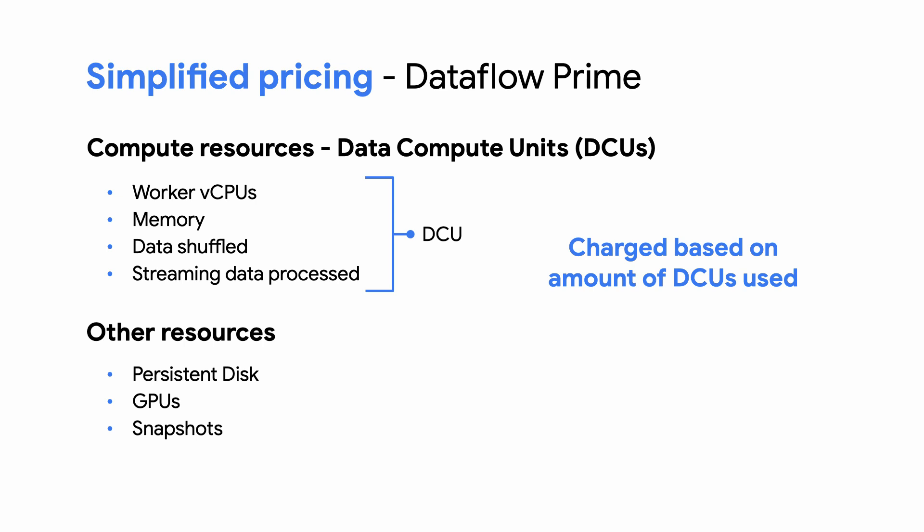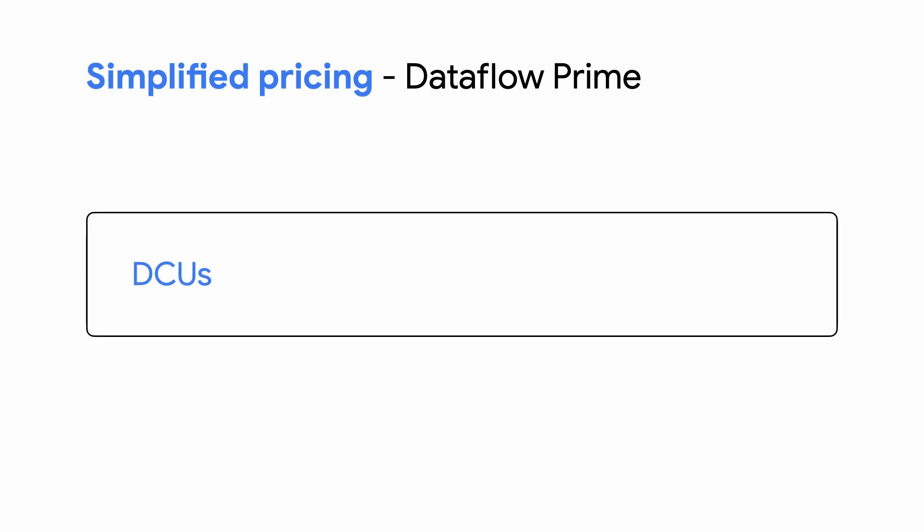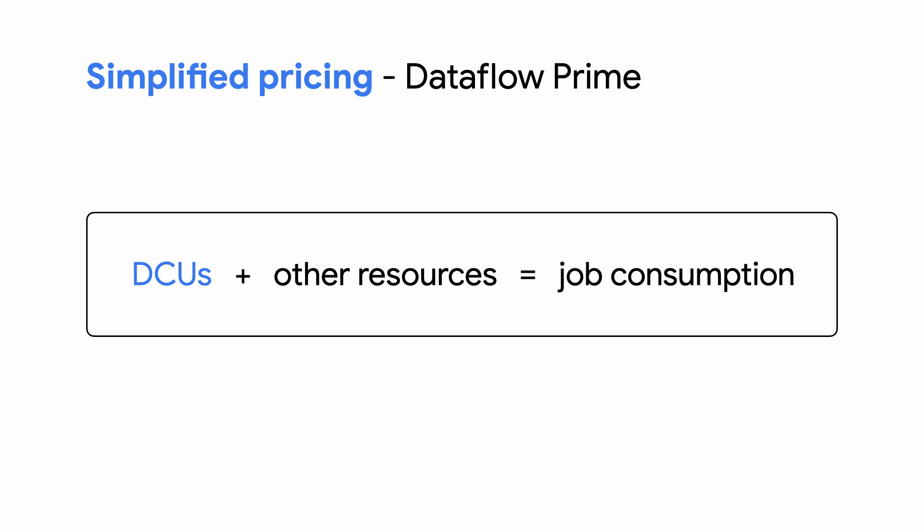DCUs are a metric that tracks the amount of compute resources used by your job. One DCU is comparable to the compute resources used by a Dataflow job that runs for one hour using one worker with one vCPU and four gigabytes of memory. This is much easier to understand, calculate, track, and predict. When you're wondering how many resources your job will consume, you now only have to consider DCUs and other resources, versus the several resources you had to consider before. Of course, the higher the number of compute resources your job uses and the longer the job runs, the more DCUs you'll consume. Check out the pricing page linked in the description to see how much each DCU costs for your job type and region.